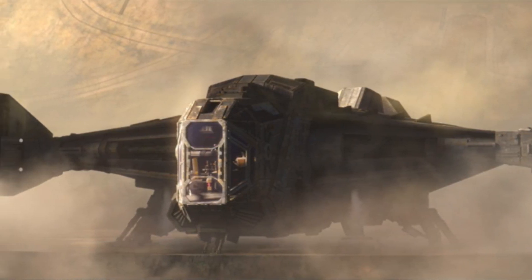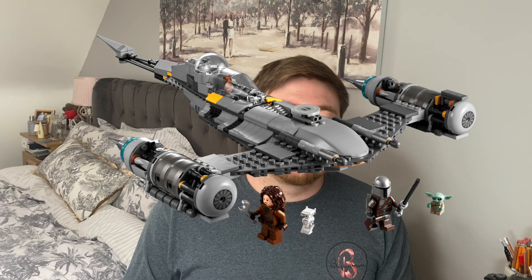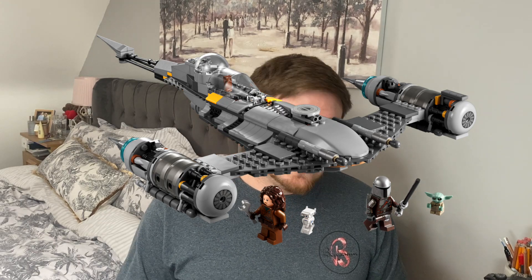Number one on our list is 75323, Cad Bane's Ship — 1,022 pieces, 160 euros, and it looks pretty good. Next is the N1 Starfighter, 75325, 412 pieces, 70 euros. That's already on the LEGO website for pre-order. It's a neat little set — it's got the new BD-1 mold, which is super cool. It's not the best set ever but it looks decent, and it'll be good to get a couple of characters we haven't got already.